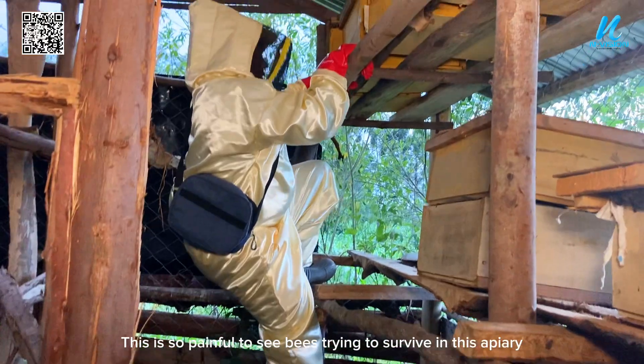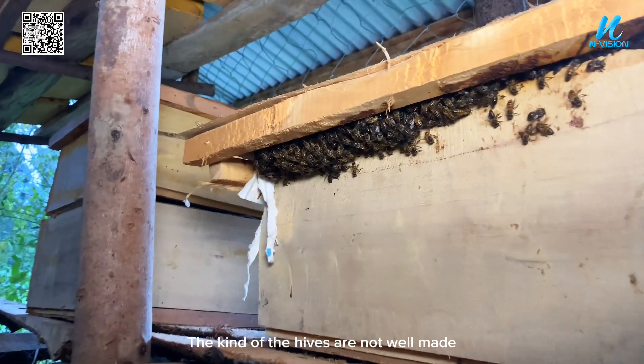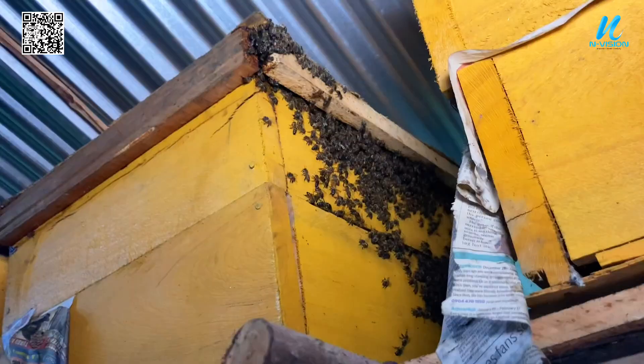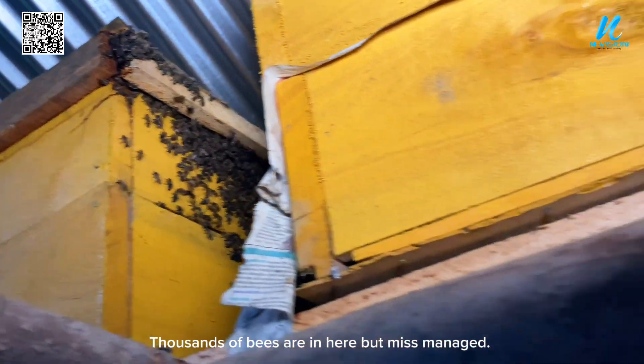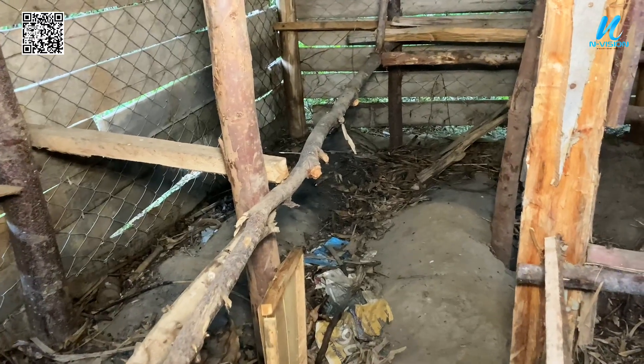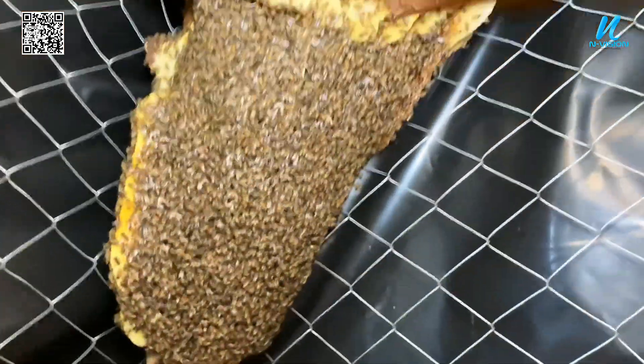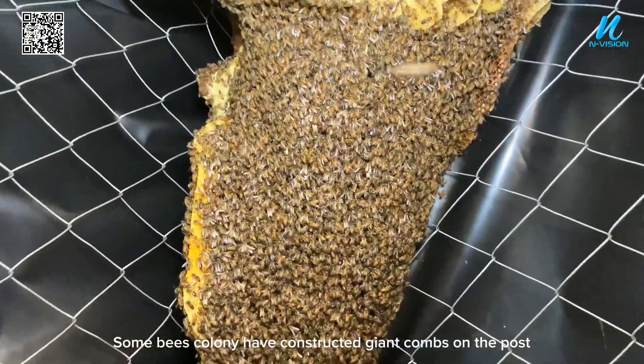This is so painful to see — bees trying to survive in this apiary. The hives are not well made. Thousands of bees are in here but mismanaged, with poor flooring, queen excluders not well placed, and some bee colonies have even constructed giant combs on the posts.